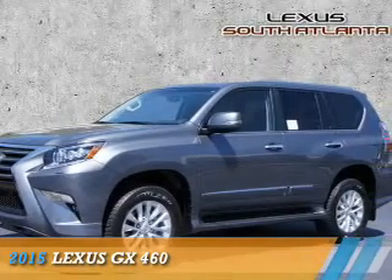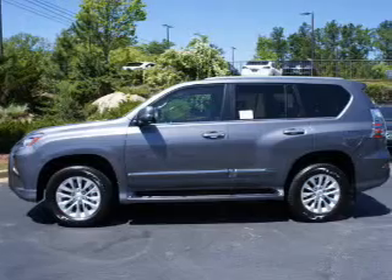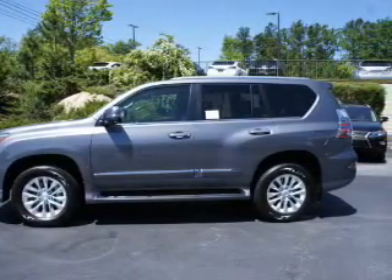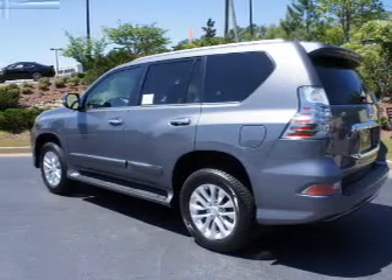Presenting the 2015 Lexus GX460. It's powered by 4-wheel drive, a 4.6-liter, 8-cylinder engine, and a 6-speed automatic transmission. The features include a power sunroof,